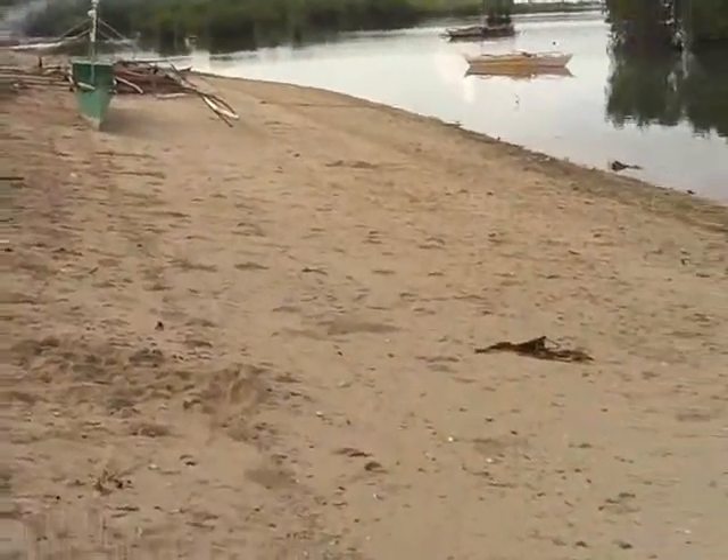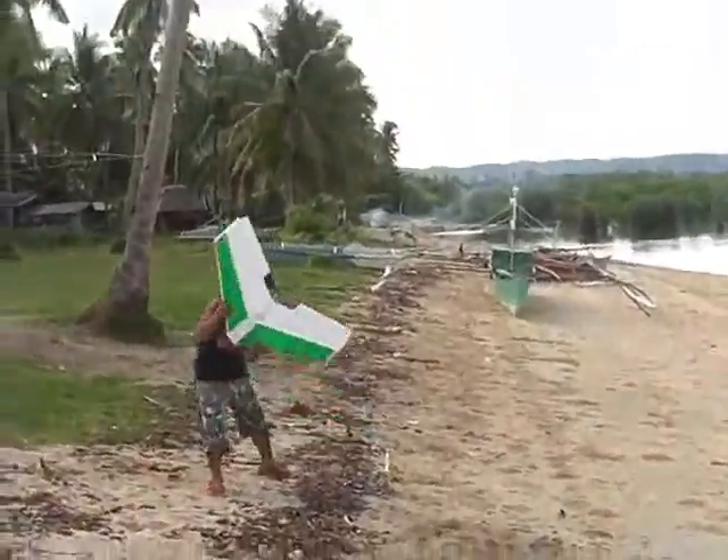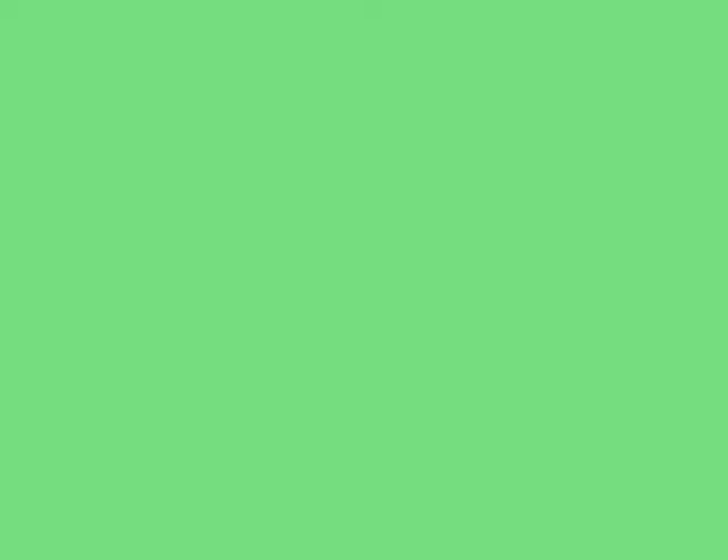Absolutely beautiful. This thing — I have more control with this than any other plane I've ever built.